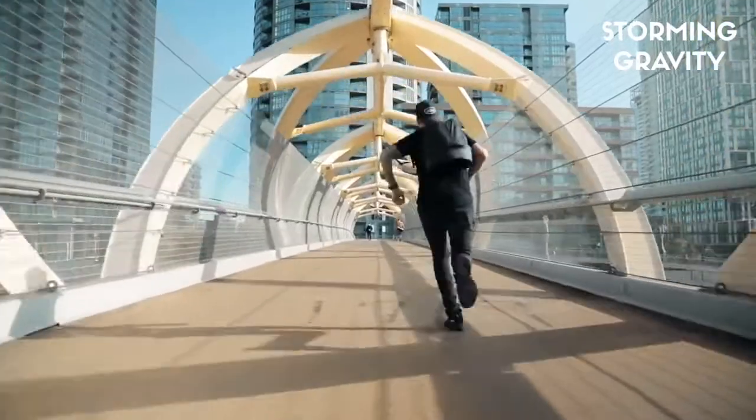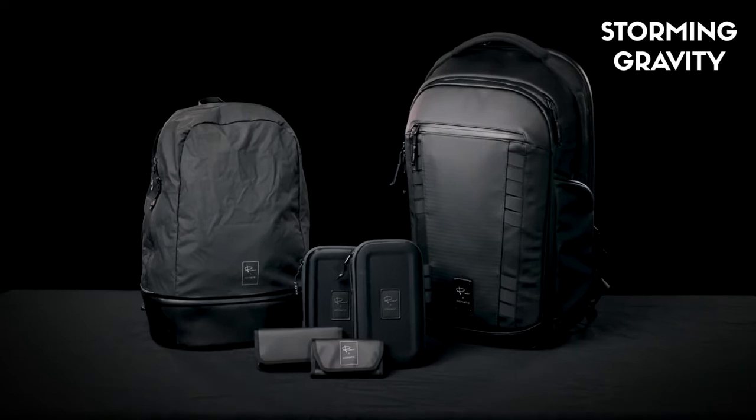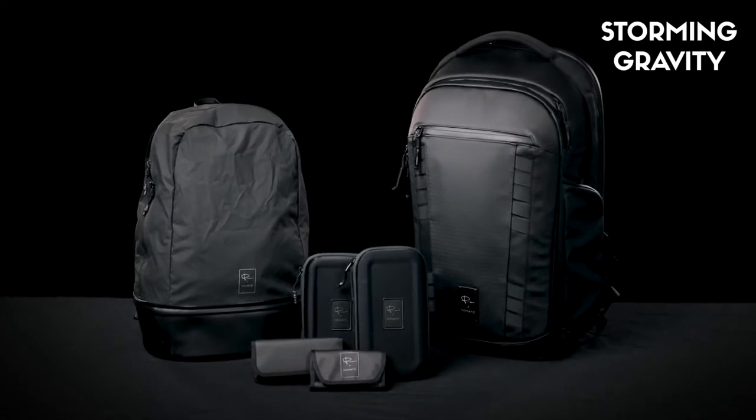When you get to your destination, you can leave the full camera pack behind and travel light. We are so excited to share this travel system with you and know you are going to love it.